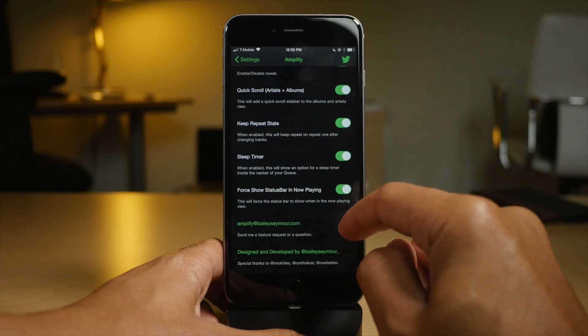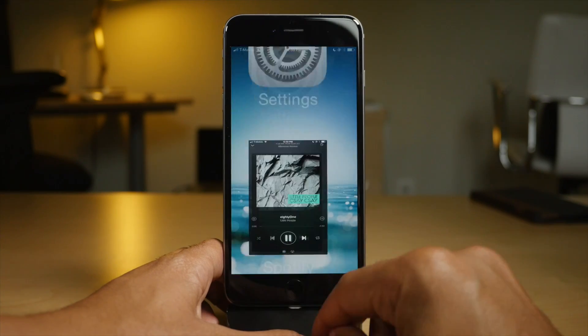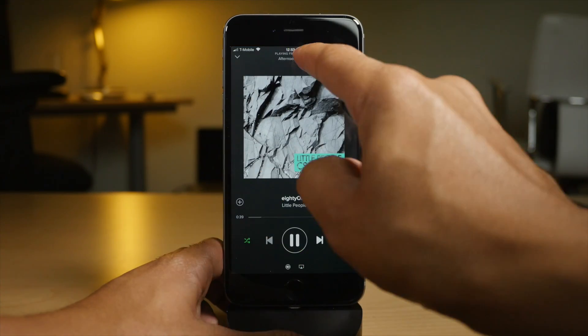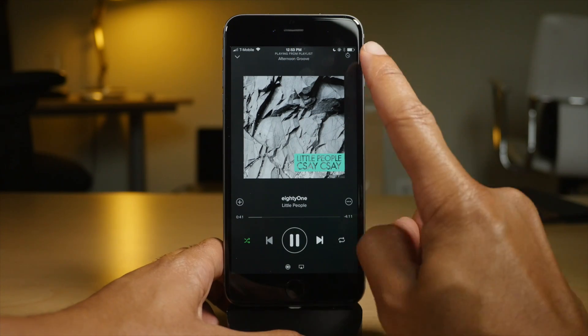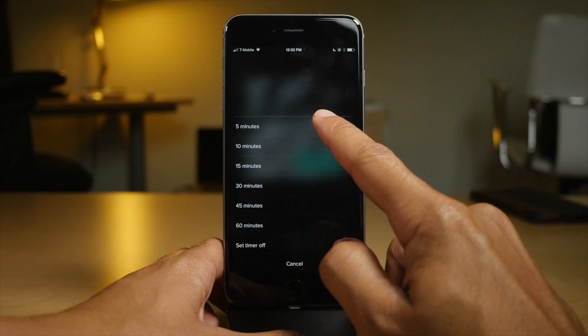Amplify allows you to customize the Spotify app so you can show the status bar. You can even set up a sleep timer. You can see the status bar there — tap the little sleep button in the upper right-hand corner, and now we have sleep timer access.